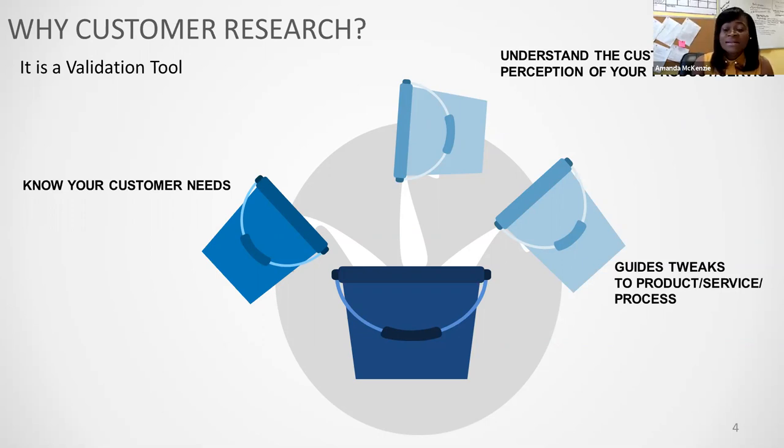Customer research is important because it guides how you can tweak your product or service, as feedback helps you determine if your existing strategy — as it relates to price or product — is really working as you intended.